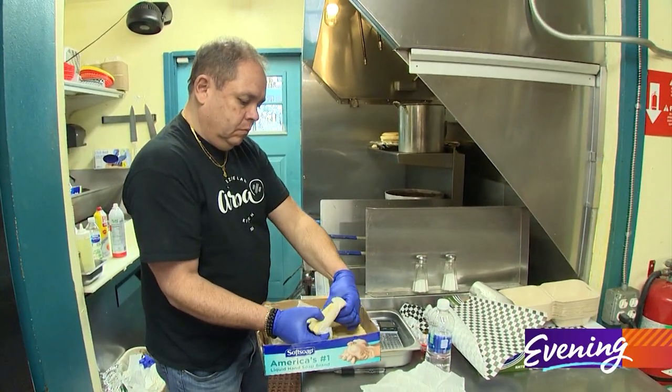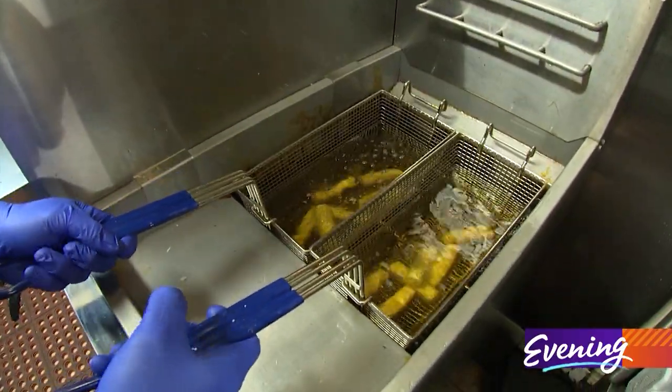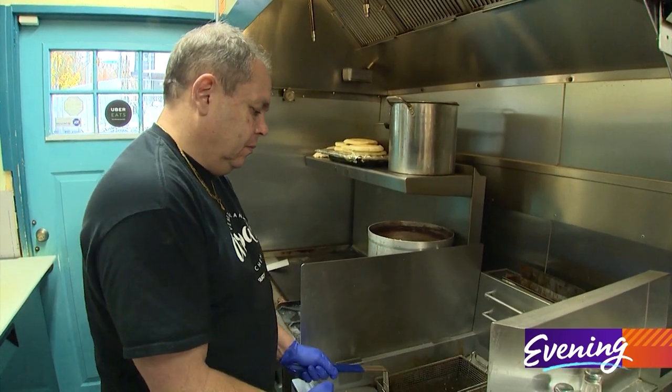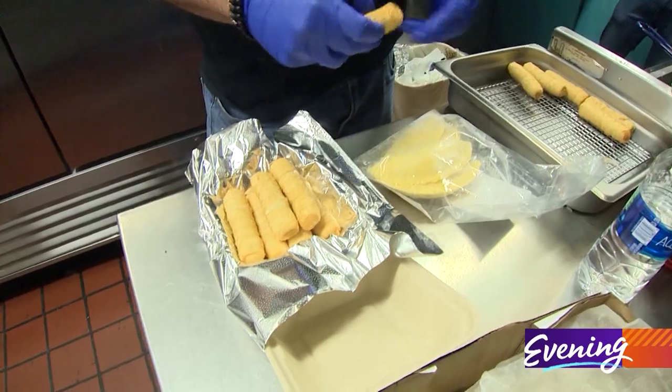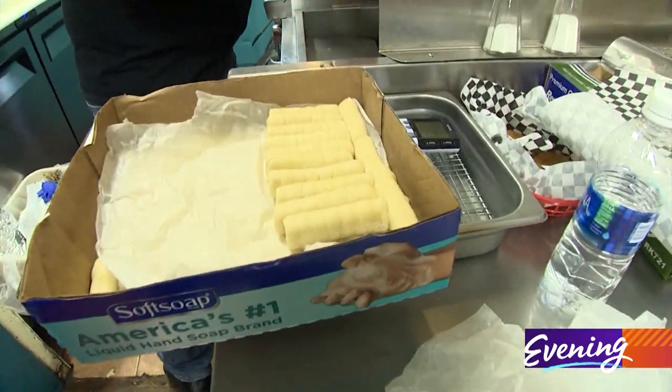Take a mozzarella cheese stick and like 10x it. Easy to just take it and go. It's a little bit of Venezuela, but it's also something that's pretty familiar. So you can order the tequeños frozen, and you can make them at home so they're nice and fresh — and that's exactly what I did. All you need is a pan or a pot, oil, some heat, and of course, the tequeños.